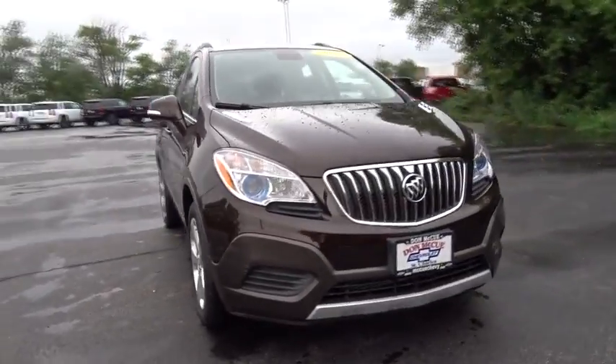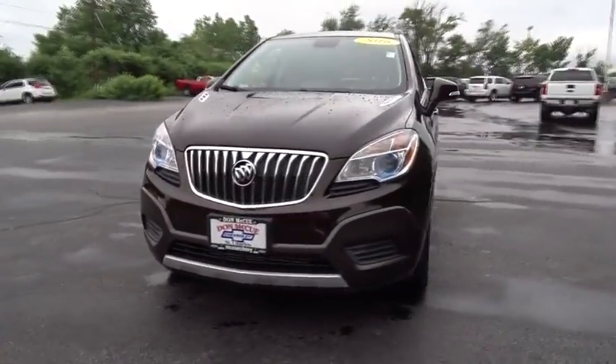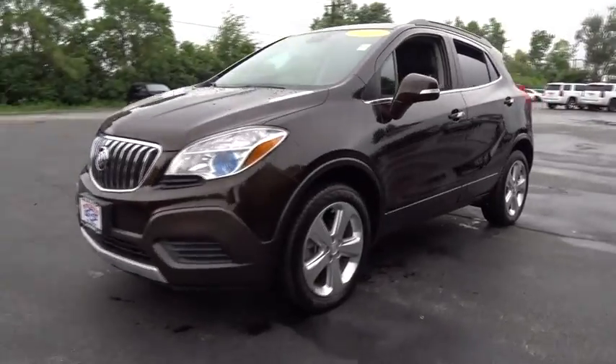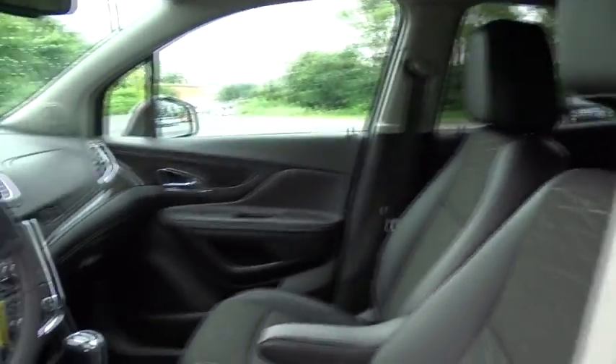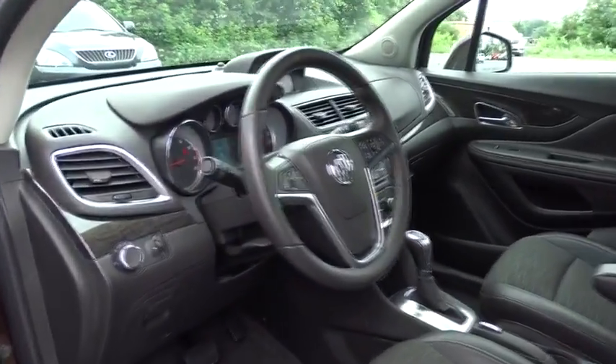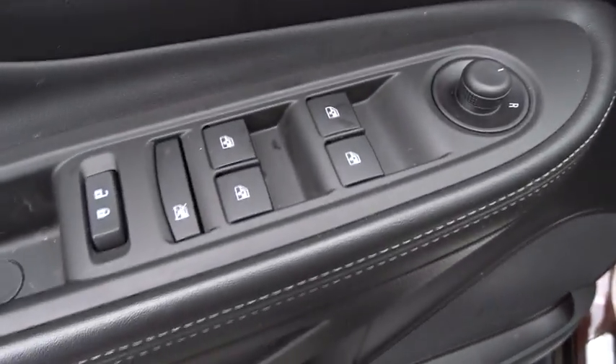2016 Buick Encore. The Encore captures Buick's traditional strengths while demonstrating luxury and style in a petite size. It's amazingly quiet at freeway speeds, and the suspension engulfs pavement imperfections, providing passengers with a pampered ride.